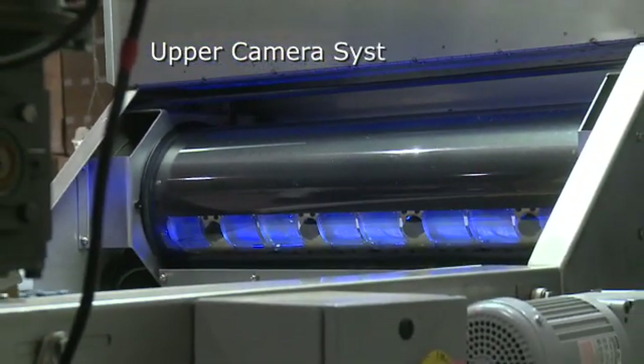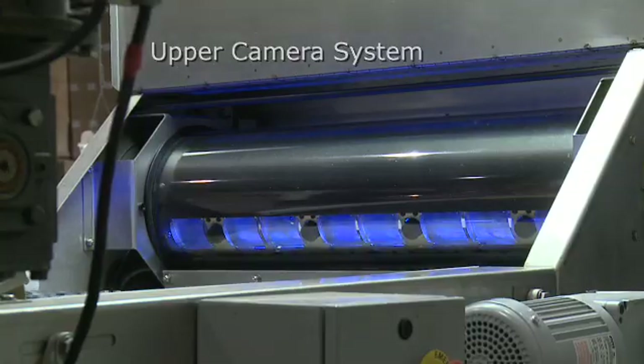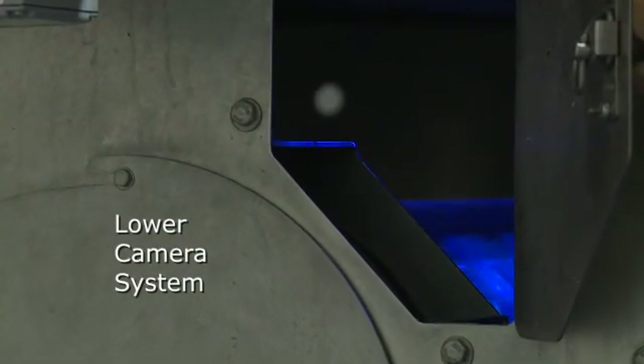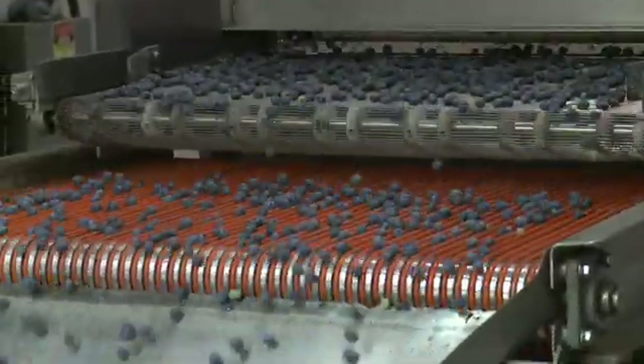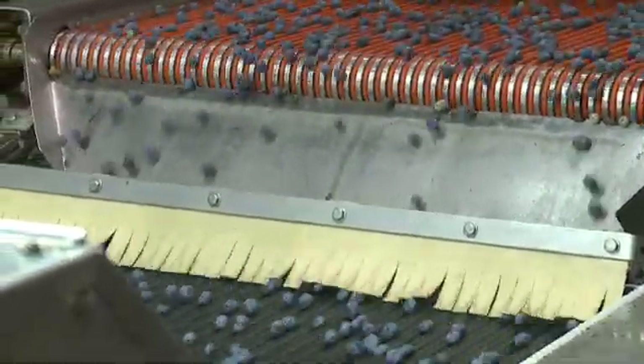With two sets of cameras, the Berrytech can analyze 100% more surface area of the fruit, meaning half-ripe berries or half-soft berries can be more effectively identified and removed. The berries move on a 32-inch specially designed channelized belt at a rate of 120 feet per minute.